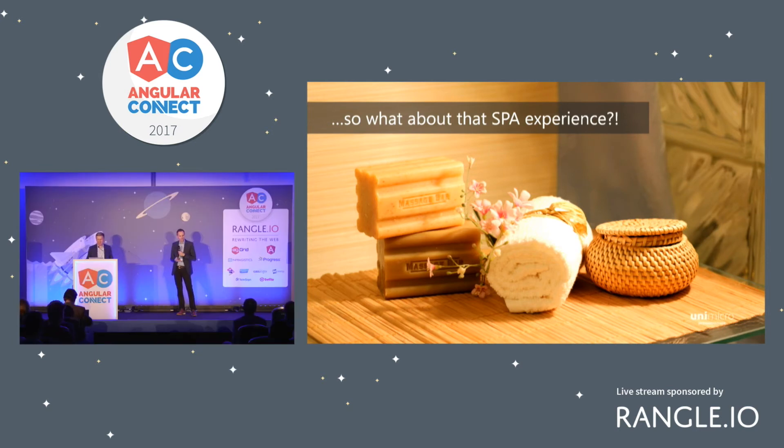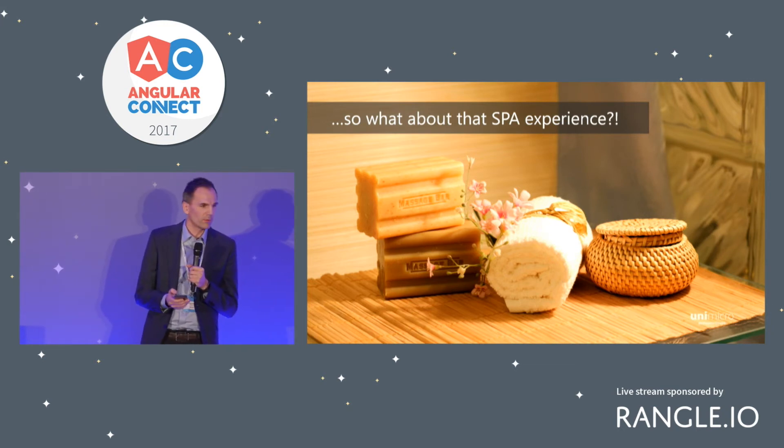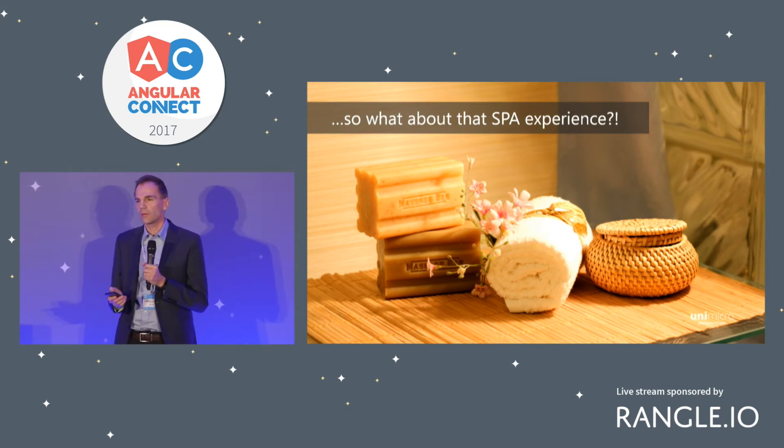We promised our customers a SPA experience in the cloud, but somehow this single-page application approach gave us somewhat of a headache. Our users are using our software as their primary tool, they are multitasking, moving around in our application with multiple states everywhere. The Angular router and its outlet has many great features, but the fact that it destroys your old view when you navigate really gave us a headache.